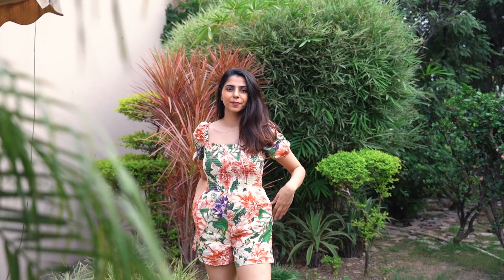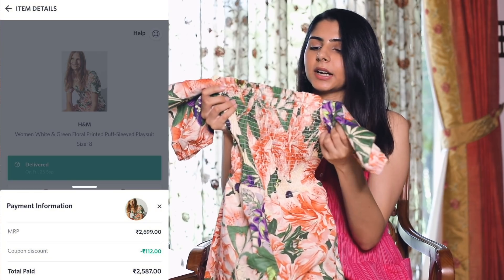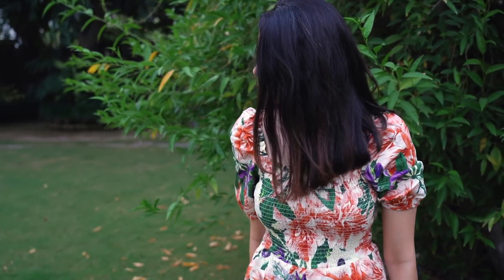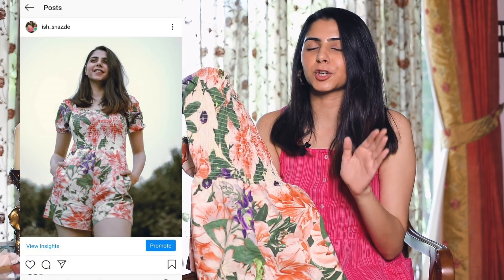Last but not least is this H&M playsuit. I wore this in my hair Q&A video and my day-in-my-life vlog — links to those are below. The quality is of course very good, it's cotton material, and it is the most expensive item in this entire haul at ₹2699, though I got it for about ₹2589. However, it's available on the H&M website for a much cheaper price so do check there. I bought it in UK size 8, which is roughly a small. I love the puff sleeves and it looks really good in pictures — definitely a thumbs up, especially if you find it cheaper on the H&M website.